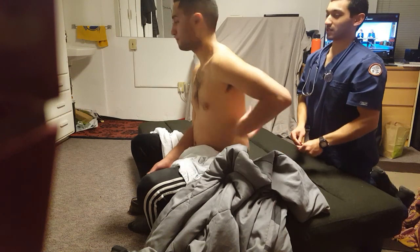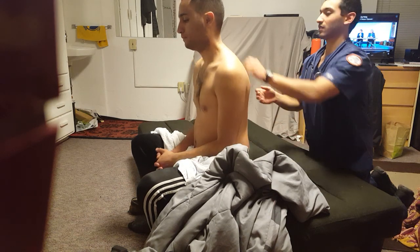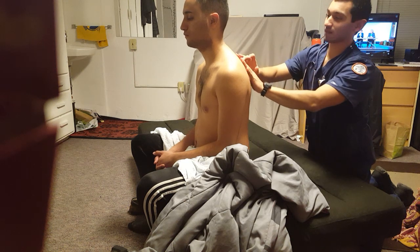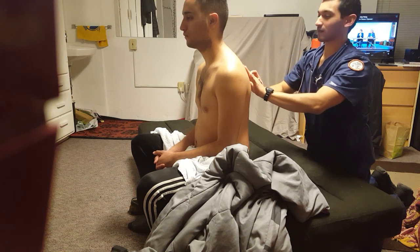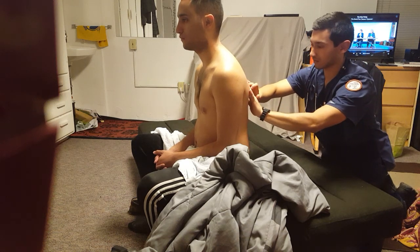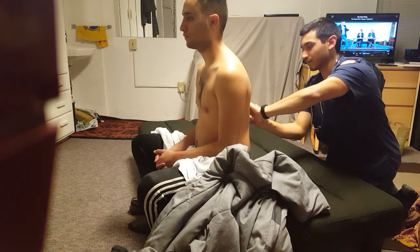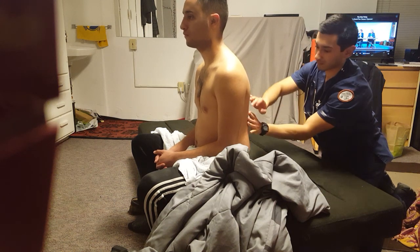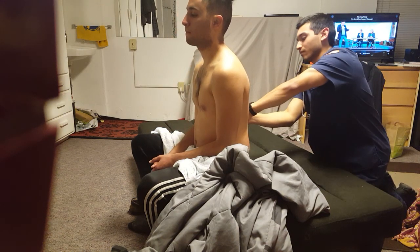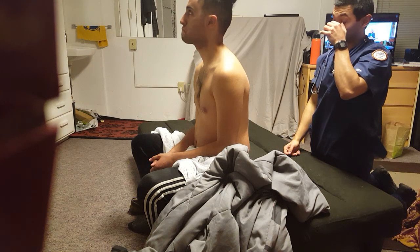Now I'm going to percuss — same thing as I did on the front side, all the way down your back. Any discomfort with that at all? No. Good.